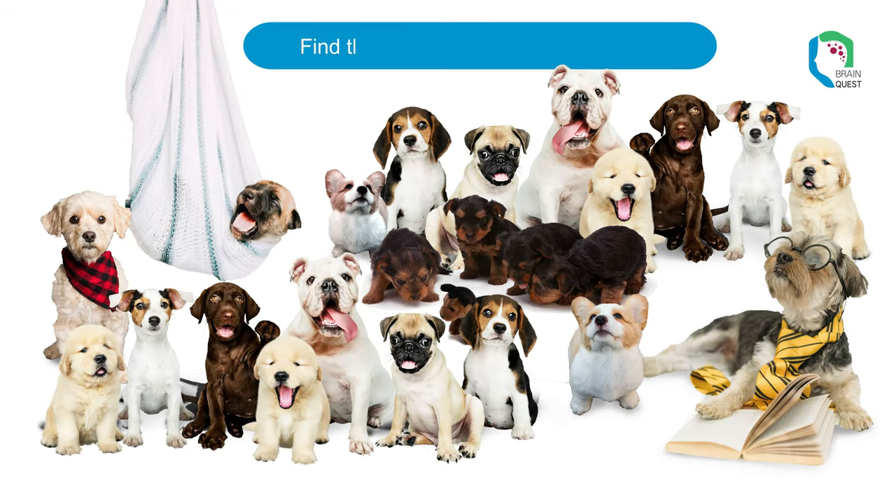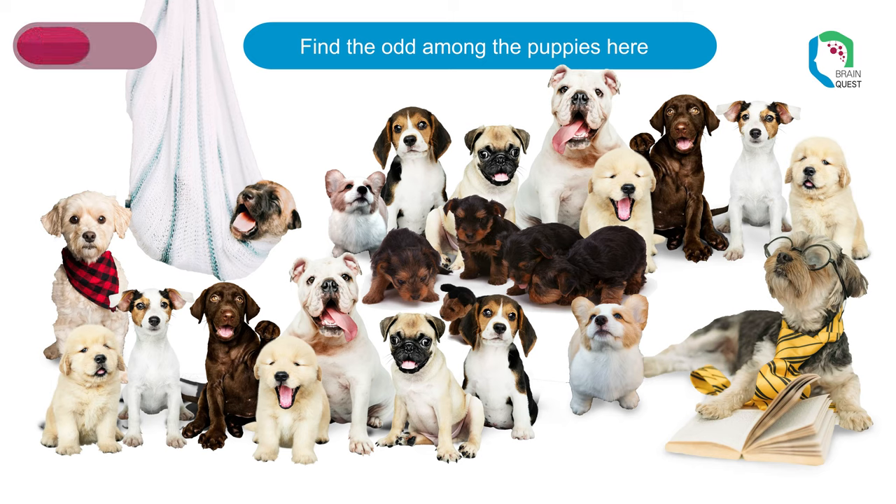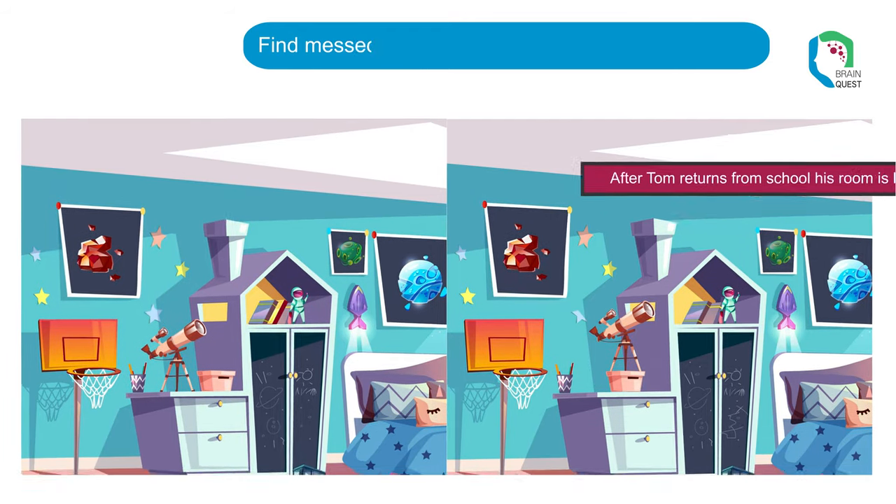Can you find the odd one among the cute puppies? This one is not real. Look at the all-black-and-tan Yorkshire terrier puppy. Now, find the messed up things in Tom's room while he is away.